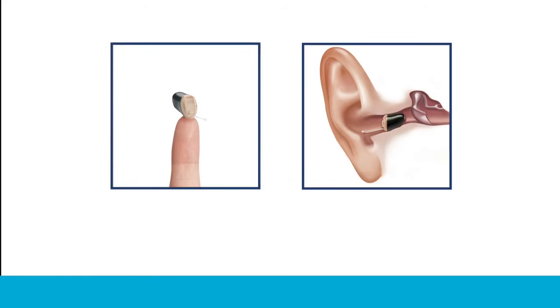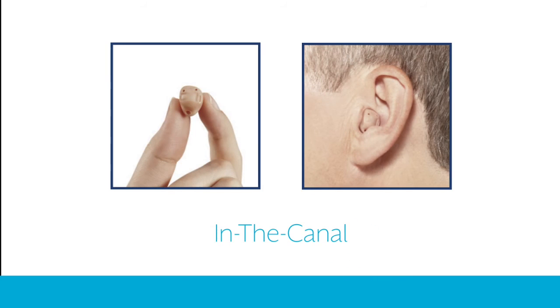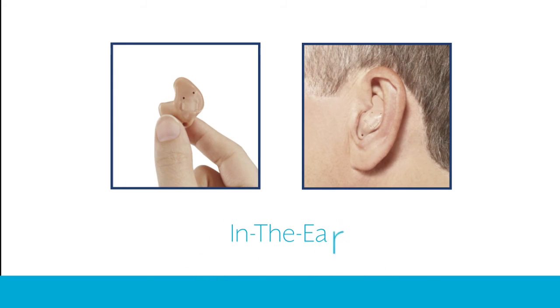The invisible in the canal option rests in the second bend of the ear canal, making it virtually undetectable to others. The completely in the canal hearing aid has only a tiny plastic handle showing outside of the canal. The in the canal model has a custom ear mold that fits in the canal, with a smaller portion showing in the outer ear. The in the ear hearing aid has a custom ear mold that fits within the outer portion of the ear.